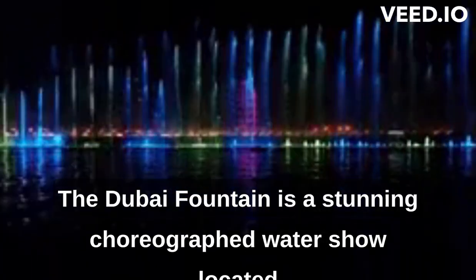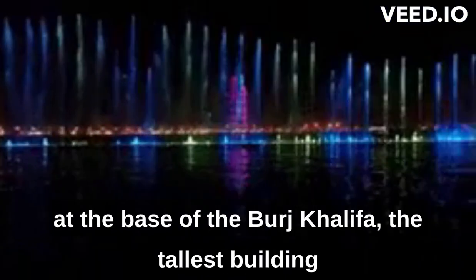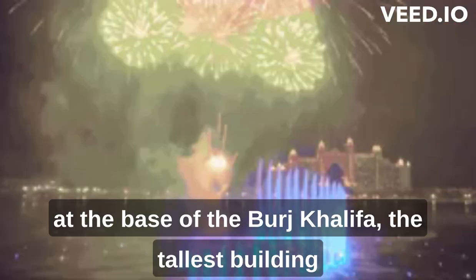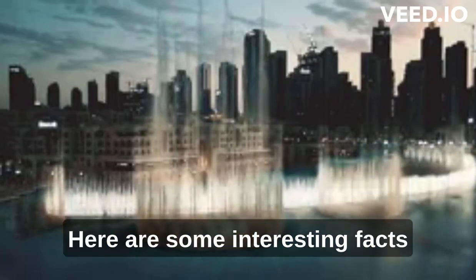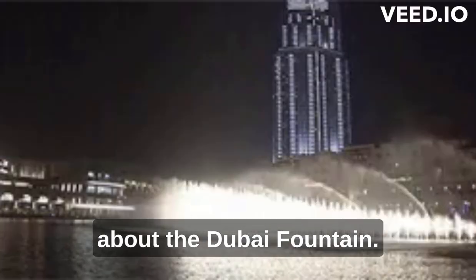The Dubai Fountain is a stunning choreographed water show located at the base of the Burj Khalifa, the tallest building in the world, in the heart of downtown Dubai. Here are some interesting facts about the Dubai Fountain.